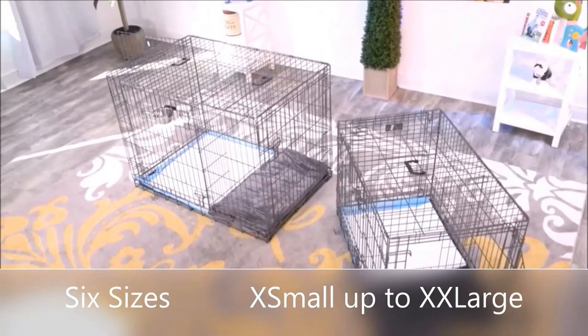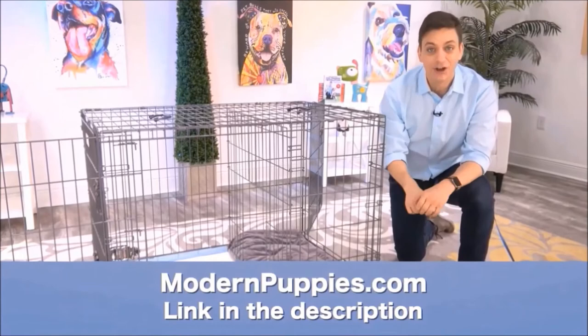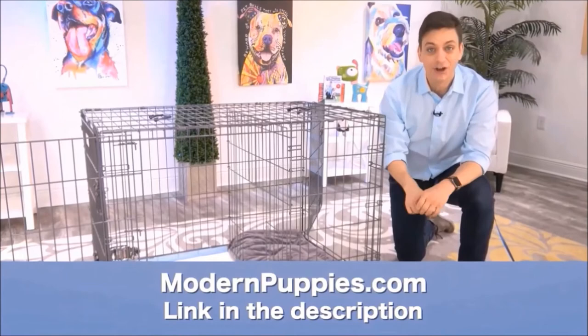The Potty Training Puppy Apartment comes in many sizes to fit all types of dogs. You can get it at ModernPuppies.com. I'm going to have a link in the description along with a coupon code that's going to give you a nice discount. Let's get started.